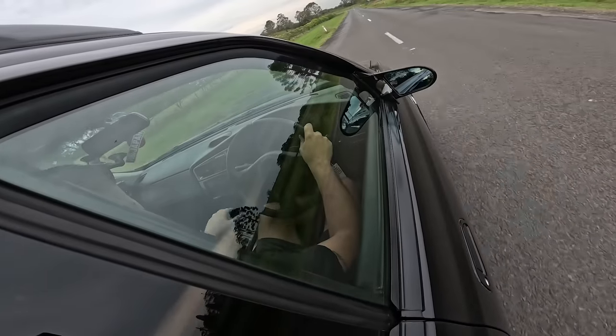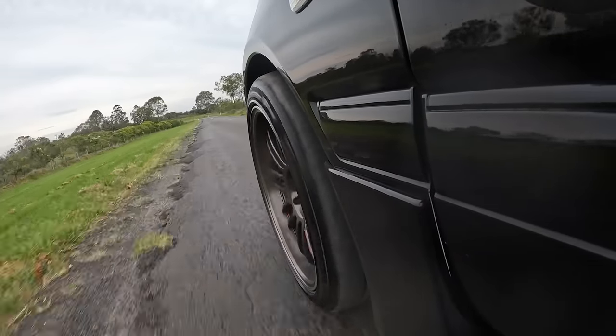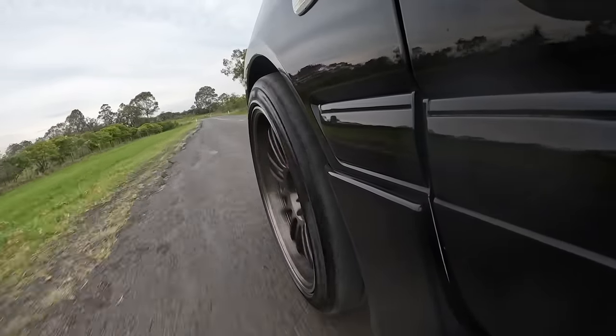I think this is actually my first time driving a Stagea 260 RS. I think I've driven an RB25 Stagea and I've been in an RS, but I've never actually driven one of these. You'd think I would have, having been around so many GTRs. My prediction is it'll just be slightly heavier, roomier, more practical, but still have the GTR just underneath.